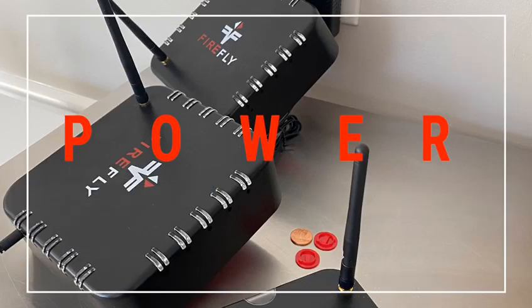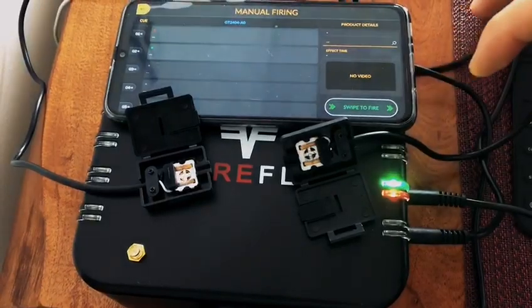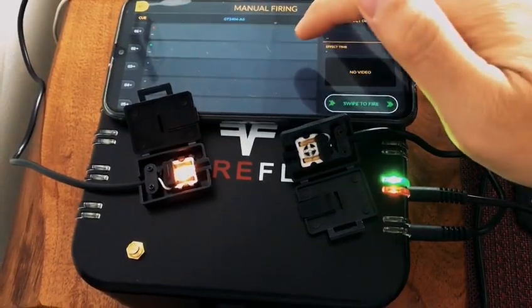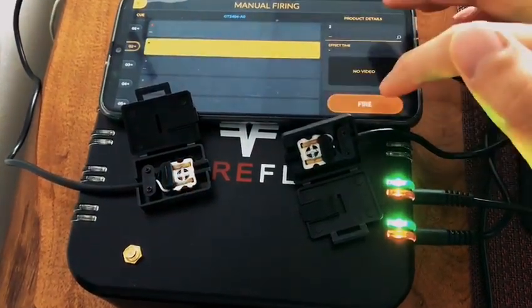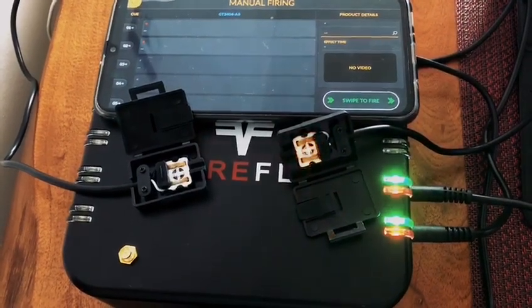Our second update revolves around power. Our system now regulates power to ensure that you will never have a misfire. How we did that was by making sure those coils will always glow red hot — to the point that we can even ignite sparklers.